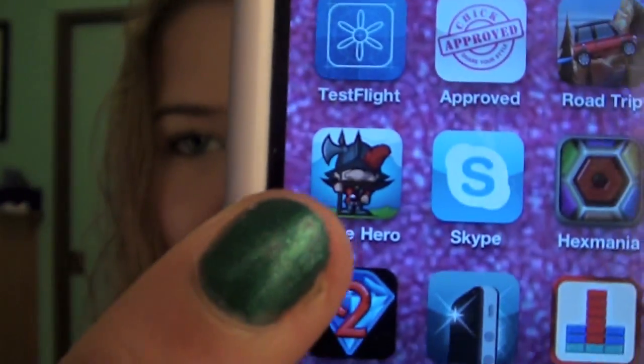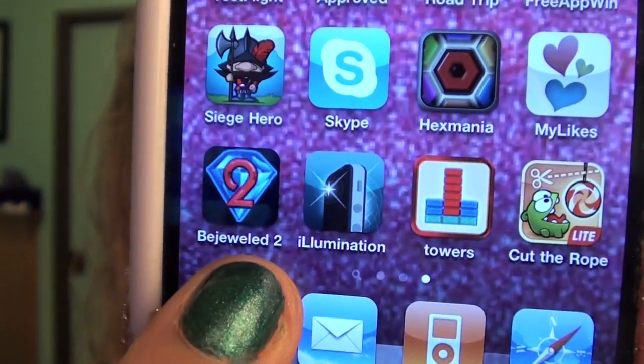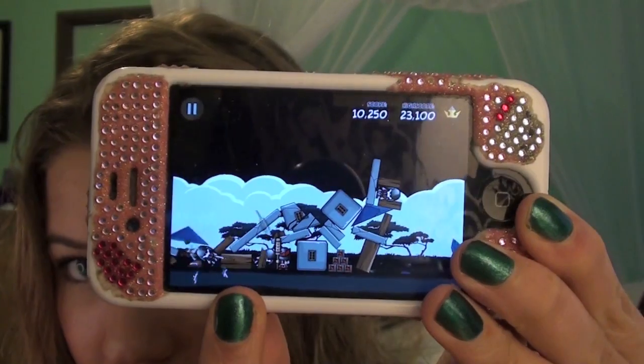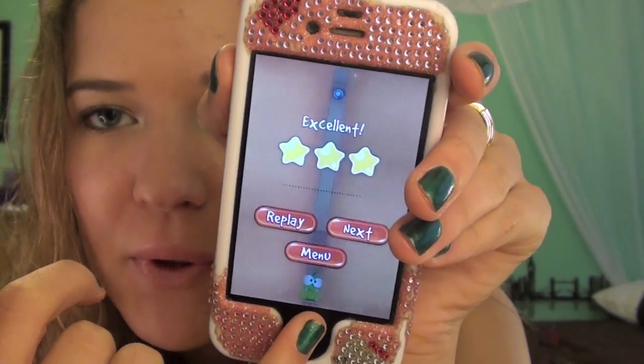I have three app favorites this month. The first is Siege Hero — it's kind of like Angry Birds where you throw rocks to try and kill little people, and I beat it in about a week. Next is Cut the Rope Light, which is basically the free version of Cut the Rope — you just cut the rope to get stars. And the last one is Bejeweled, where you move around gems to get three in a row. All three are free, which is great.